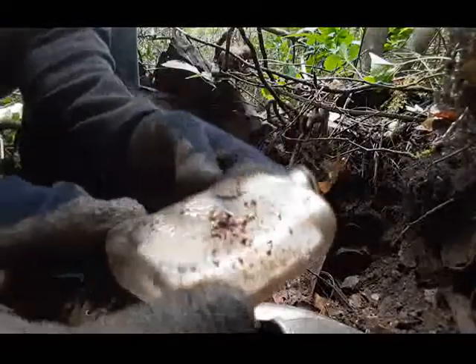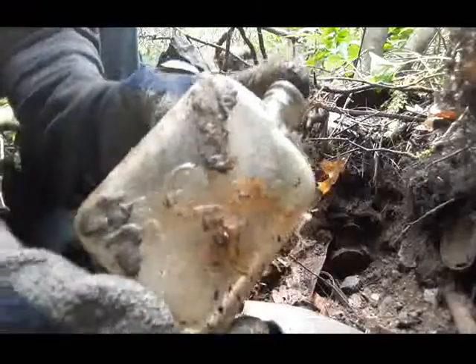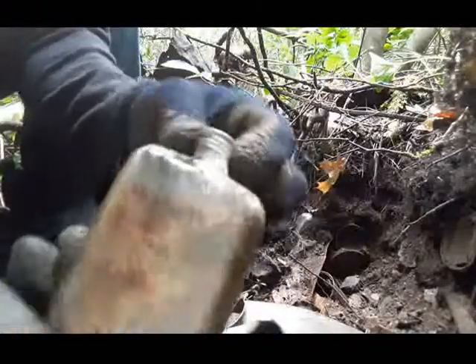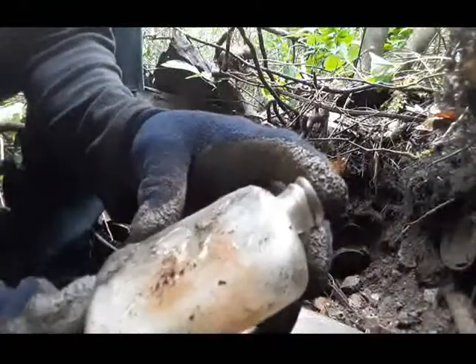Cork top cognac manet bottle. It's not big folks, it's got a little bit of junk on it but I'll have to clean it up. And we've got a partial label on the back. Sweet little find.